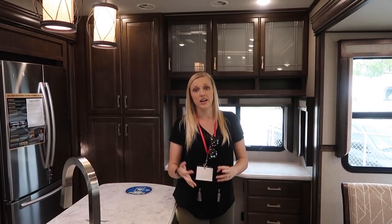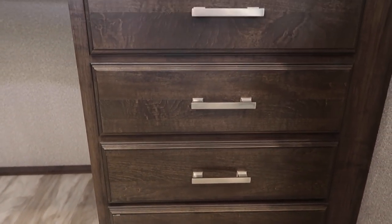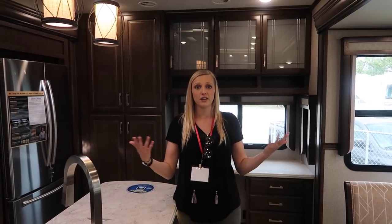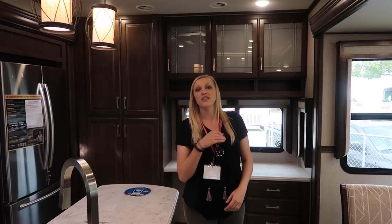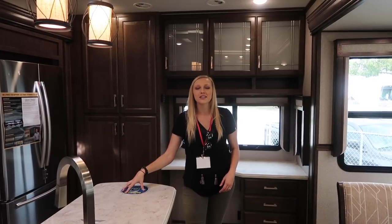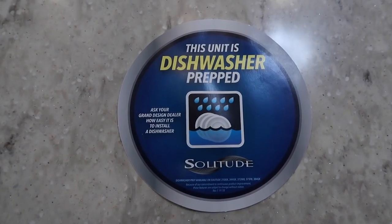Another feature we really love in this rig is a built-in desk. We thought we could turn any space into a desk space when we were looking for a floor plan, so we kind of discredited rigs that already had desks built in because they were few and far between. To have a desk space already built in is awesome. This floor plan is also dishwasher prepped — I can't stress enough how cool that is. That is one of the main appliances we miss from our sticks and bricks, so just having it prepped and knowing it's an option is so awesome.